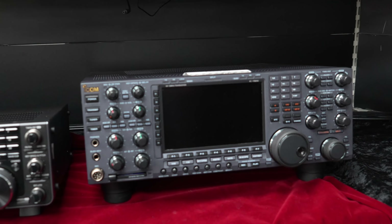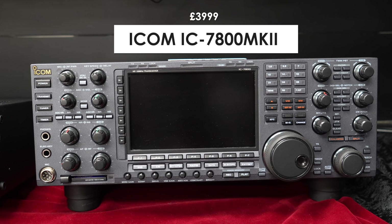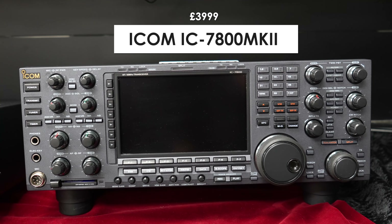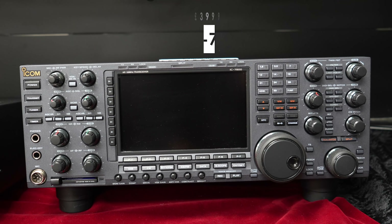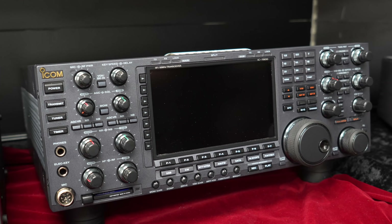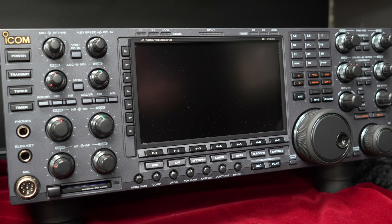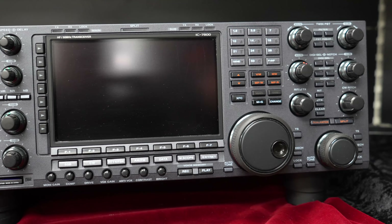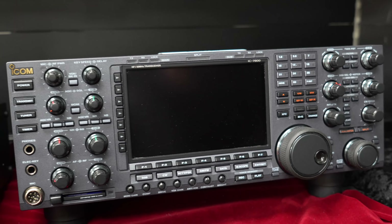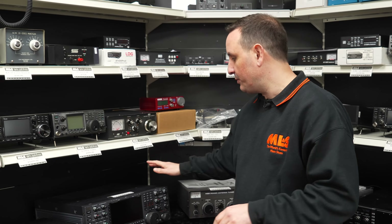Moving across we've got another Icom — so a nice little Icom lineup here. This is the IC7800 MK2, 200 watts output with twin receive as well. Just a real man-size radio. A lot of the guys on the 80 metre nets and the top band nets absolutely love these radios. They've been around for many years now, just robust — never get any issues with them, they just work and do the job.